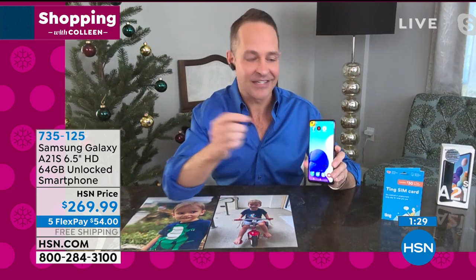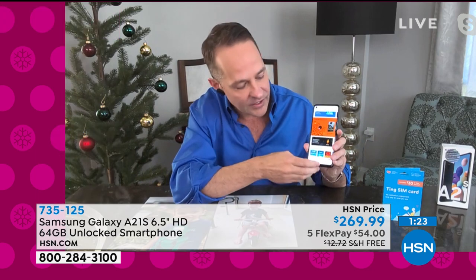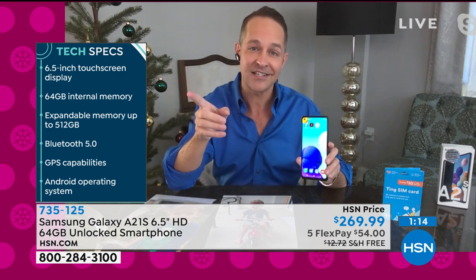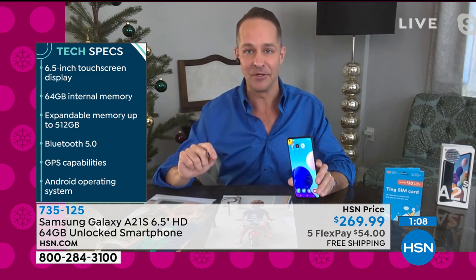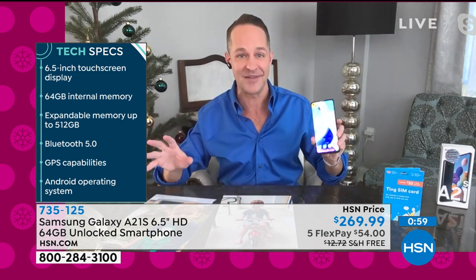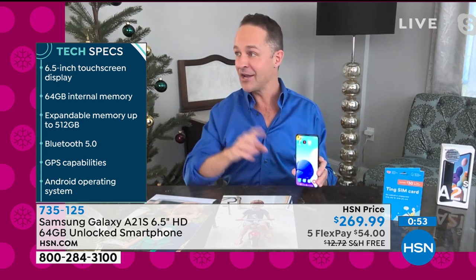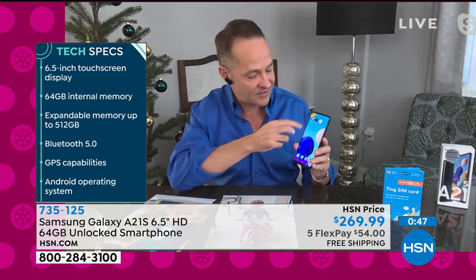The screen is the first thing — a six and a half inch high definition infinity edge display that goes to the absolute edge of the phone. I just opened up the Google Play Store. This is a certified Google phone and comes with the Google Play Store pre-installed. You have the six and a half inch display, 64GB internal memory for storing movies, music, and games. It's expandable — you can pop a micro SD card in and expand it up to 512 gigs, which is probably bigger than the computer you have at home. Bluetooth, Wi-Fi, and GPS are all built in. This is an Android phone and the number one operating system in the world for mobile devices.